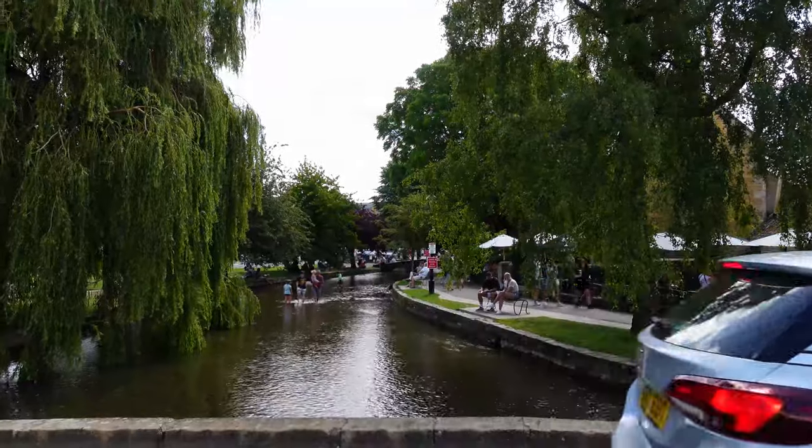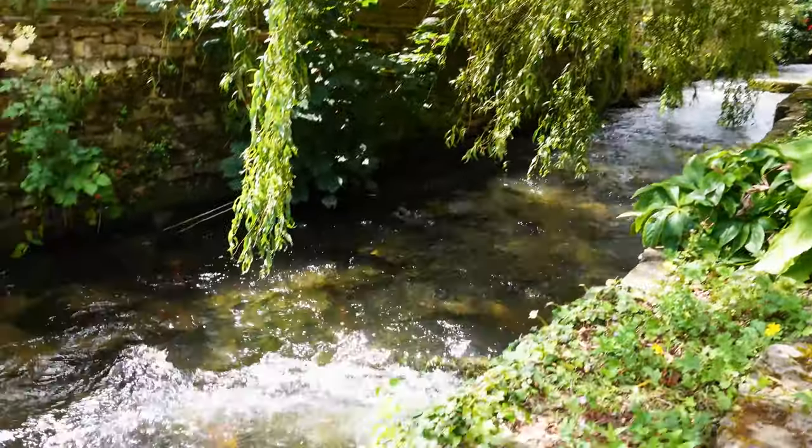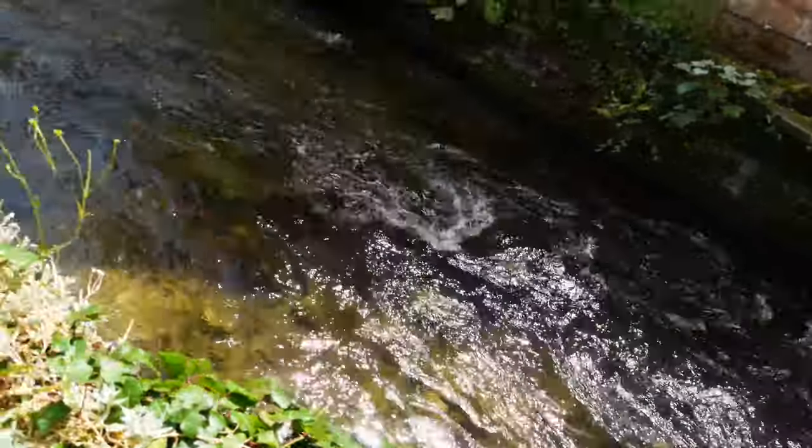We're in Bourton-on-the-Water — look how cute this is! This little river is why someone nicknamed it the Venice of the Cotswolds, and I can see why.